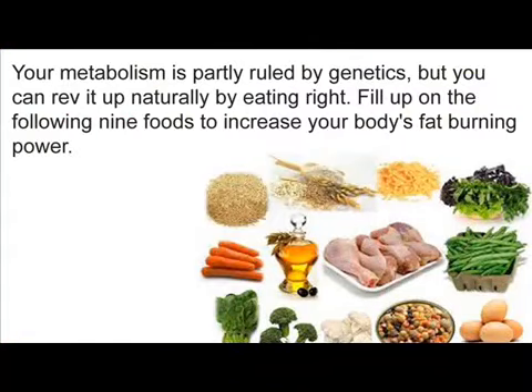Your metabolism is partly ruled by genetics, but you can rev it up naturally by eating right. Fill up on the following 9 foods to increase your body's fat-burning power.